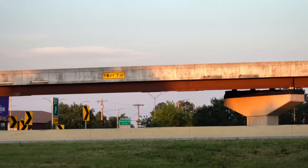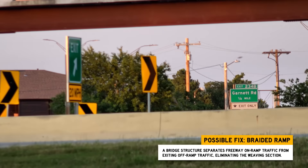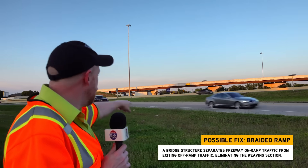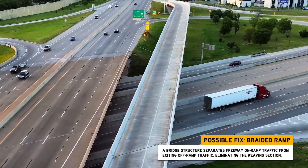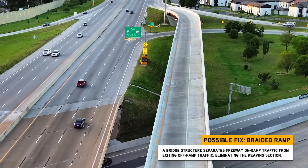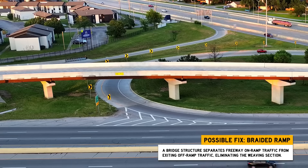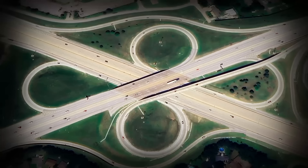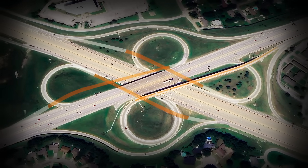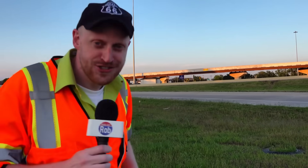With traffic every day, Oklahoma had a cloverleaf to fix. Here's one way to solve it: just build a bridge over the weaving section. Traffic trying to get on the freeway goes over the traffic trying to go off underneath. Engineers call these braided ramps - this one's on US 169 in Tulsa. States all over the country built these when on and off ramps get too close together. But to really fix it, they'd have to build three more braids. If you're going to go to that much trouble, maybe you're better off building a new interchange entirely.